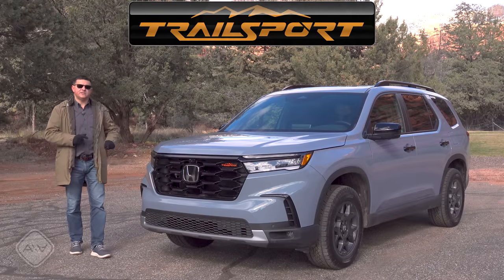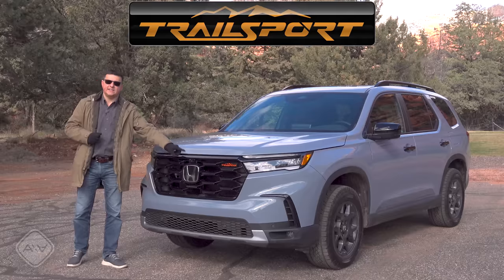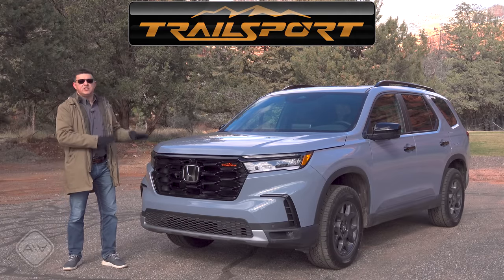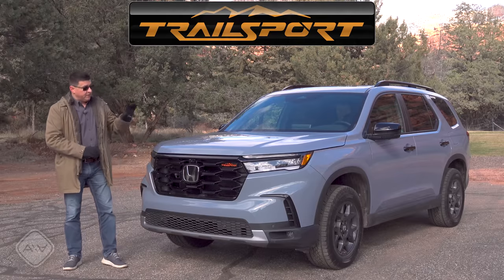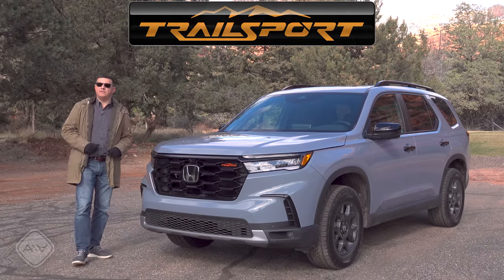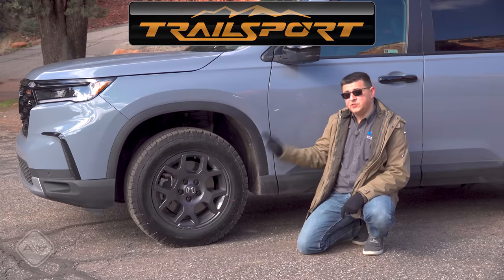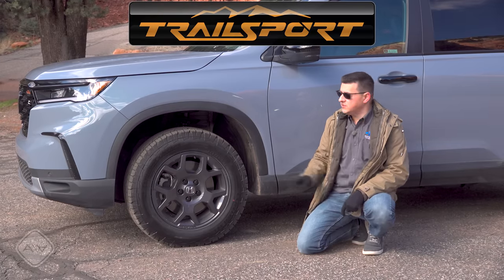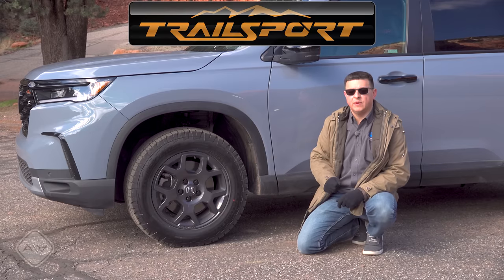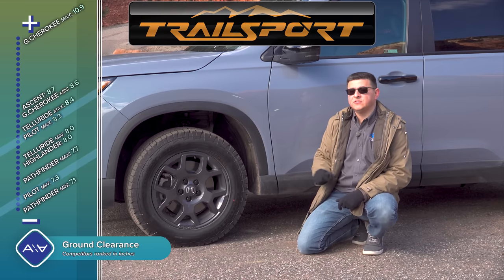The Trail Sport takes the previous formula and dials it up a bit for 2023. We get the blacked-out accents and revised styling, but there are more substantive changes under the skin. First up, we have skid plates front and back protecting the engine, transmission, and fuel tank — though oddly, no skid plate over the rear differential. The tires go from 255-width road-focused rubber to 265-60R18 all-terrain-style tires, and we get a full-size spare tire and an extra inch of ground clearance.